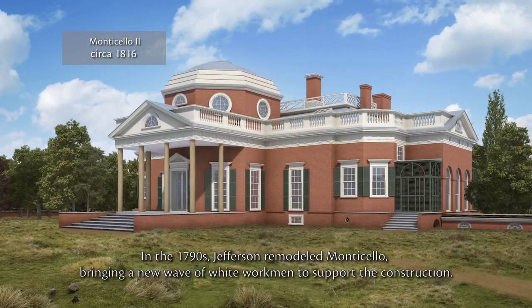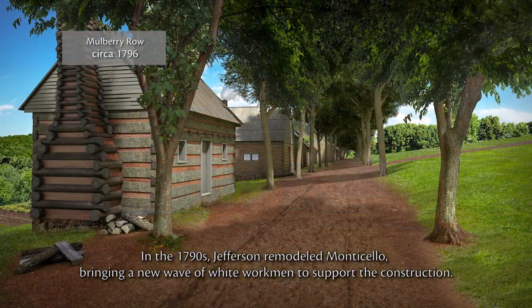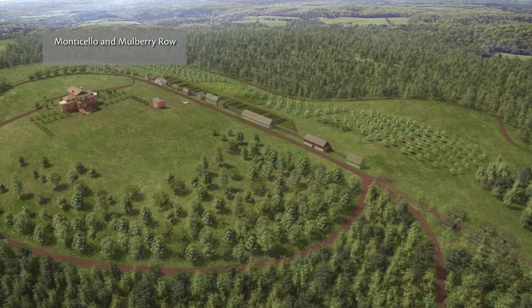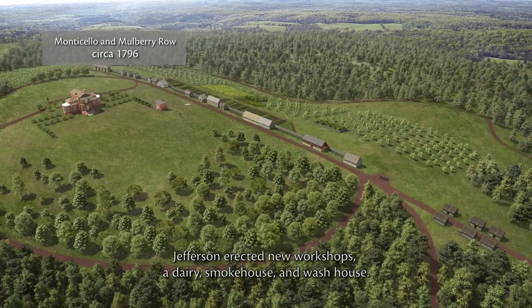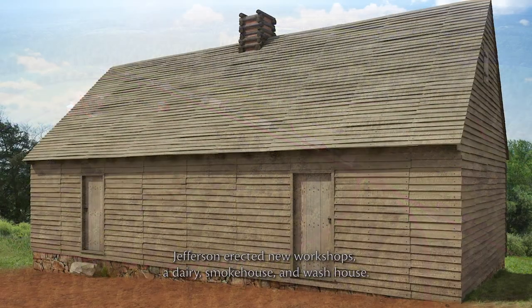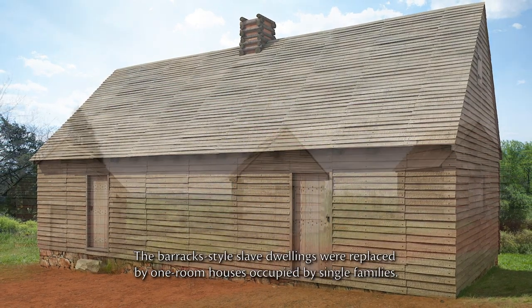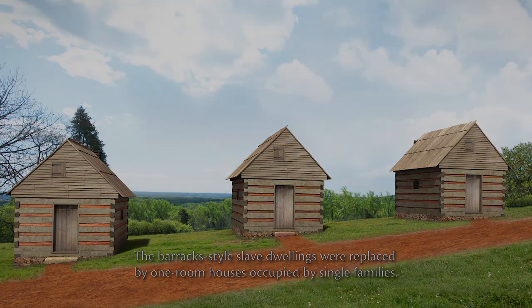In the 1790s, Jefferson remodeled Monticello, bringing a new wave of white workmen to support the construction. Mulberry Row reached the height of its activity. Jefferson erected new workshops, a dairy, smokehouse and washhouse. The barrack-style slave dwellings were replaced by one-room houses occupied by single families.